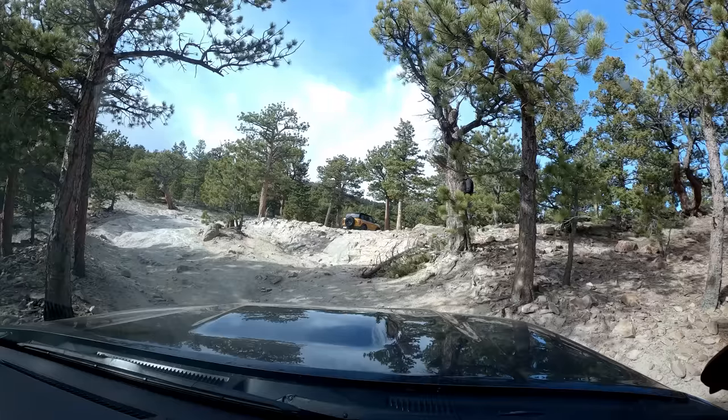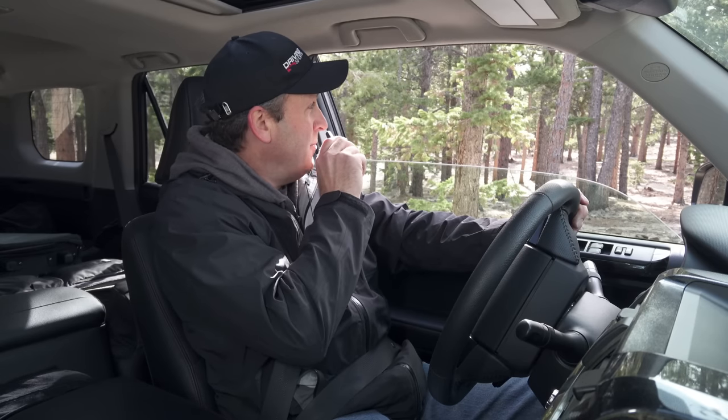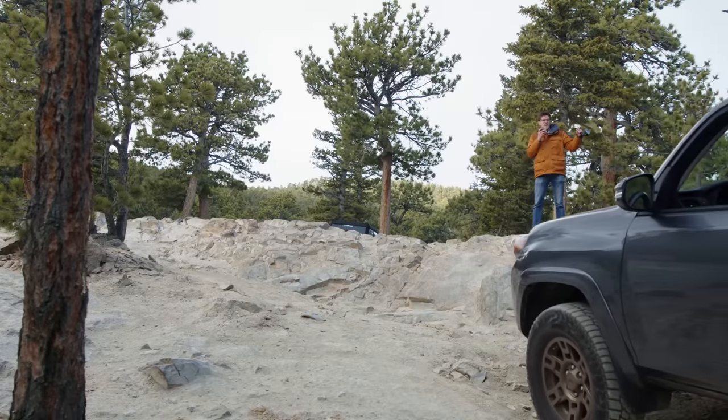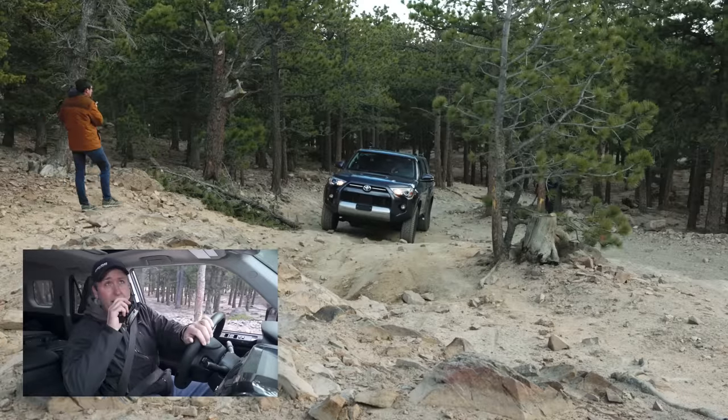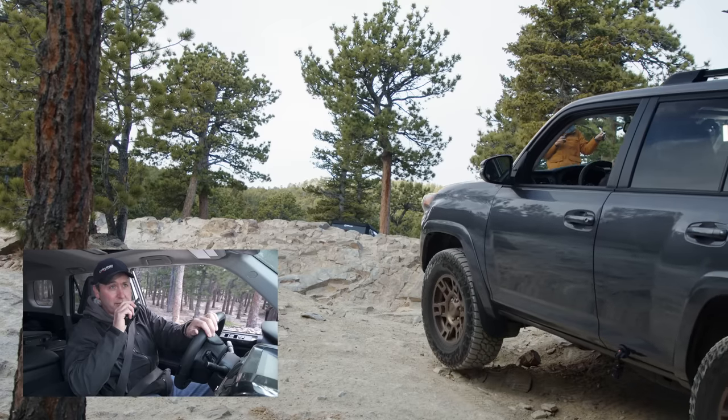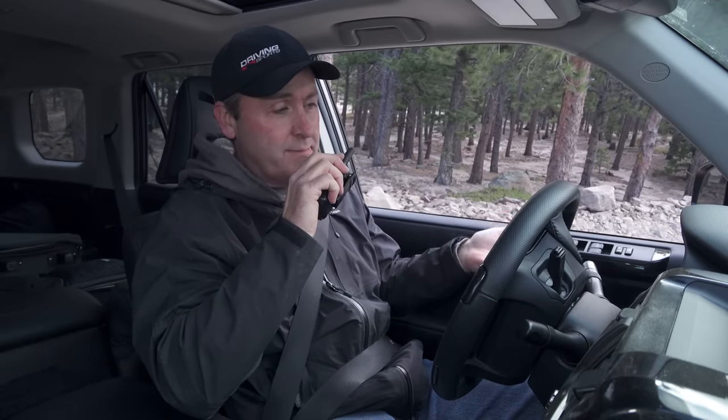The Bronco has 10-plus inches of ground clearance compared to my 9.6, so I'm going to keep an eye on my soft bits. For this section I just have A-Track on — I haven't even bothered locking the rear. I just want to see what A-Track can do, because if you buy a base SR5 4Runner you have the same suspension and A-Track. So this is what an SR5 would look like on this trail.